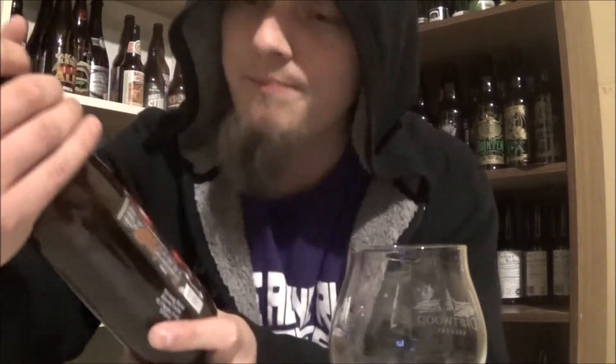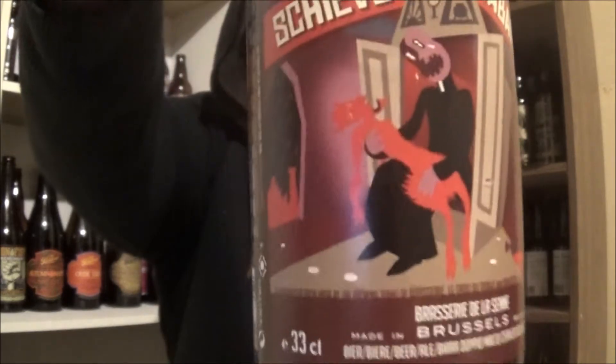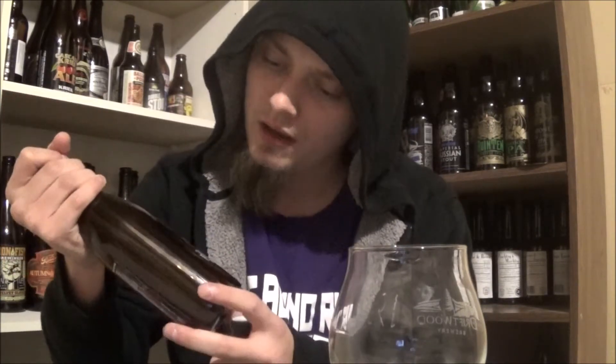Good day YouTube! Today I'm looking at another beer from Brasserie de la Seine from Brussels, Belgium. Today's beer is their Schieve Tabernak. Pretty cool label, real abstract. It's coming in at 6.5% alcohol. It's an unfiltered blonde craft beer.